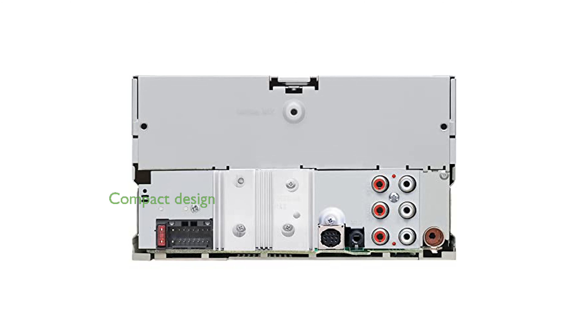With its compact double-DIN design, the Kenwood DPX505BT is easy to install and fits snugly into most car dashboards.